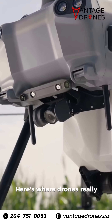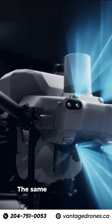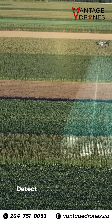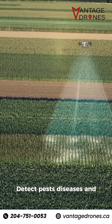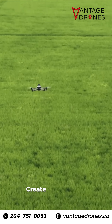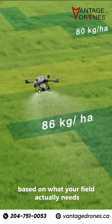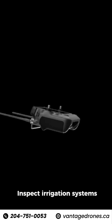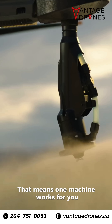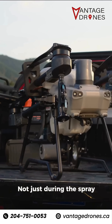Here's where drones really change the game — they're not just for spraying. The same equipment can also monitor crops with multi-spectral imaging, detect pests, diseases, and nutrient deficiencies early, spread seed or fertilizer, and create variable rate prescriptions based on what your field actually needs. You can also inspect irrigation systems, fences, and infrastructure. That means one machine works for you across the entire growing season, not just during the spray windows.